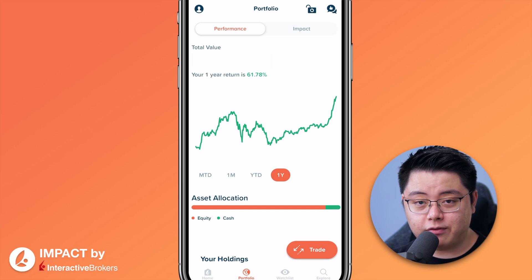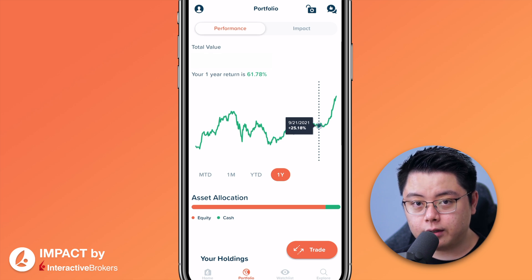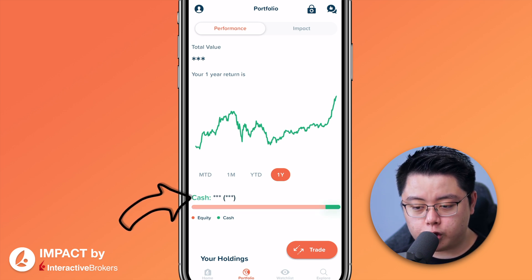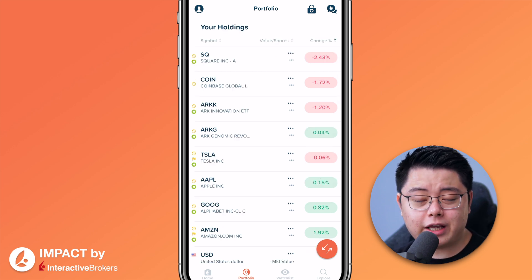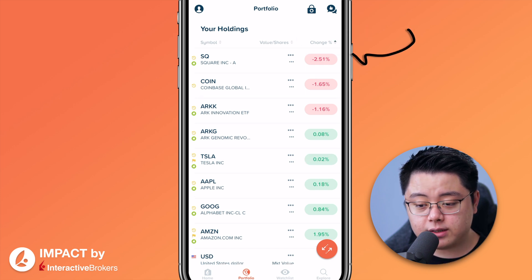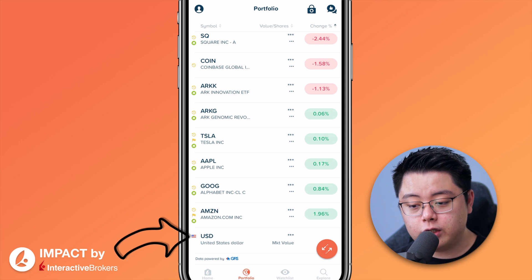Now let's look at the Portfolio tab — very minimalistic, just a graph showing your portfolio return for up to one year. You can drag your finger over the graph to see portfolio return over time. Asset allocation shows equity and cash — you can press on each bar to see the amount and percentage. Moving downwards, you can see your Holdings: all the stocks and ETFs in your portfolio, showing total value, number of shares, and the change percentage for the trading day. At the very bottom is your cash in your base currency.